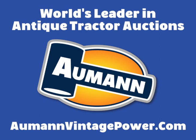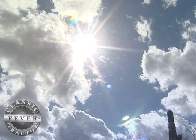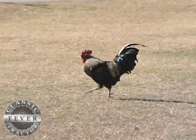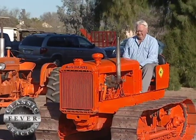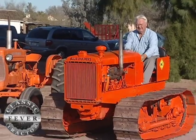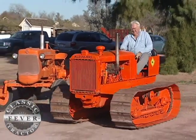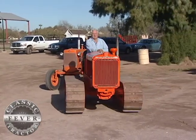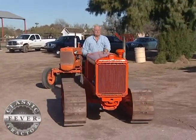Brought to you by Almond Auctions, the worldwide leader in antique tractor auctions. Under the blazing Arizona sun, you'll see all sorts of interesting sights. One you might not expect is a beautiful orange classic tractor, but as Rex Condi shows us, the desert can indeed be an Allis oasis.